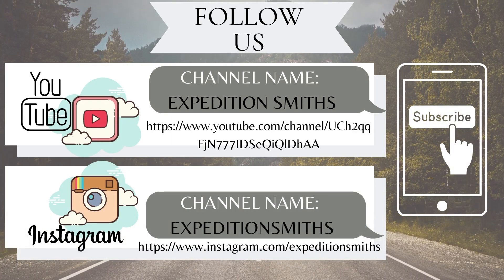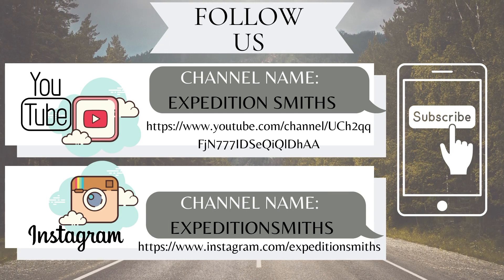Don't forget to like and subscribe and we'll continue to put out a new episode as we travel across this beautiful country of ours.